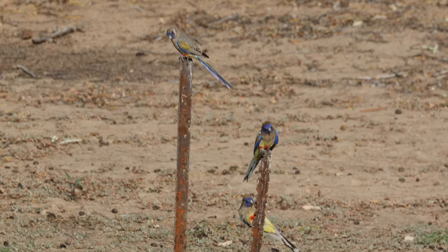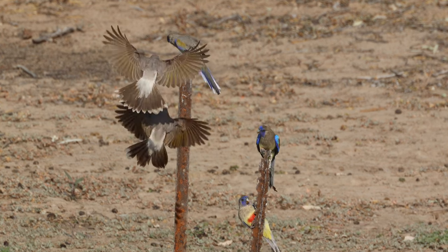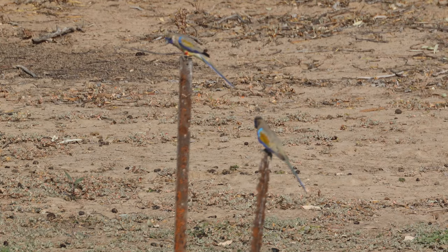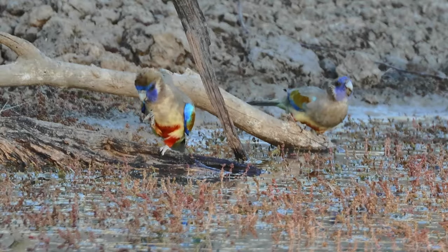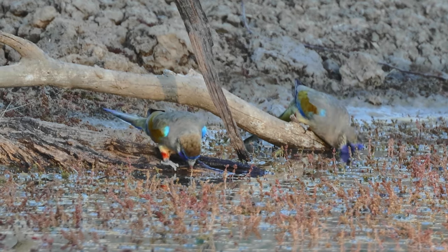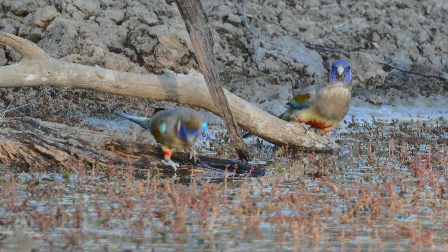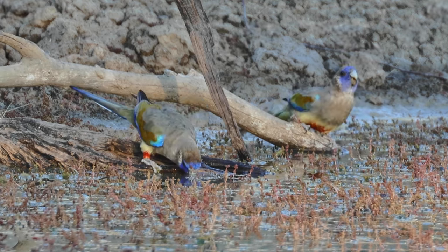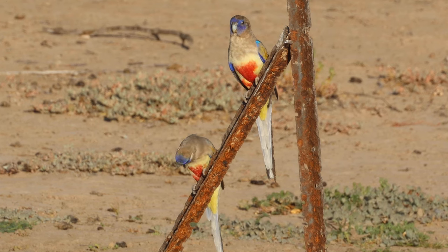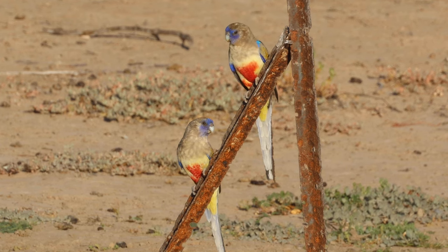Yellow-throated miners are very defensive of their resources, particularly water and flowering blossom. Here you can see them at the waterhole trying to chase off the Blue Bonnets. Sexual identity markers to look for in Blue Bonnets: firstly, the wide red marking on the belly; secondly, the blue on the face is deeper in the male, while the female is a little more grey. The cerulean shoulder is often covered by body feathers and has little to do with sexual identity. It is genuinely hard to tell a male from a female Blue Bonnet in the field.